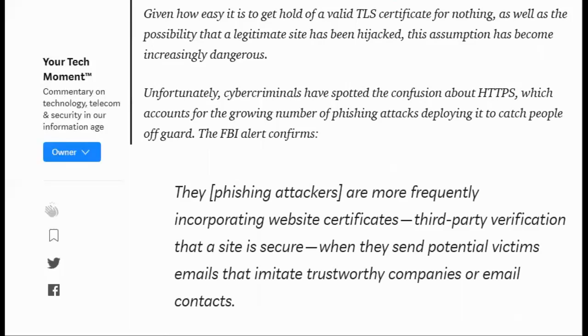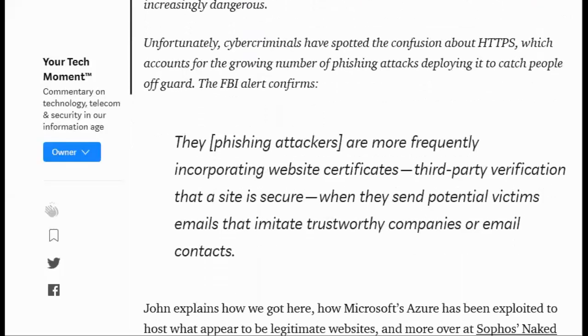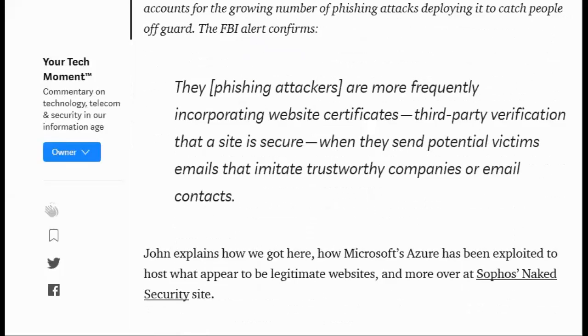The FBI alert confirms that phishing attackers are more frequently incorporating website certificates — third-party verification that a site is secure — when they send potential victims emails that imitate trustworthy companies or email contacts. John explains how we got here, how Microsoft's Azure has been exploited to host what appear to be legitimate websites, and more over at Sophos' Naked Security site.